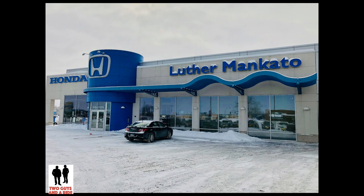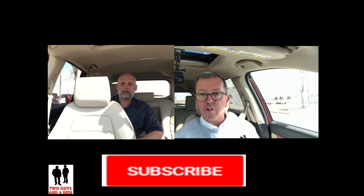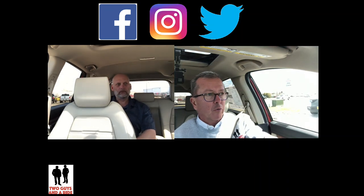Have you found your favorite thing about this vehicle yet, Nathan? Yes, I have more than one actually. How about you Rob? Same — I've got more than one so I'll have to think about it and narrow it down. We're almost at the end of our drive. We want to thank our friends at Luther Mankato Honda for loaning us this beautiful 2019 Honda CRV. As always, like and subscribe to our channel, hit the red button and ring the bell so you get notifications when we post new videos — at least once a week. Like us on Facebook, follow us on Instagram, Twitter, and Tumblr. Let's take a ride!